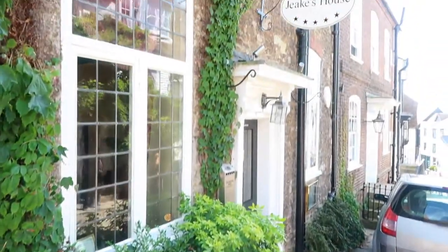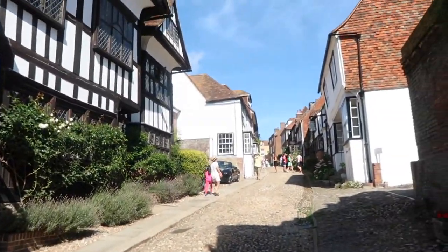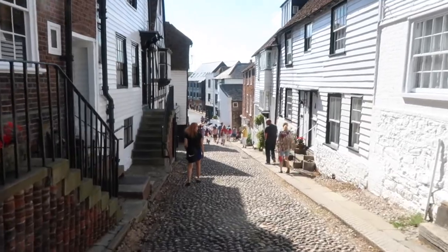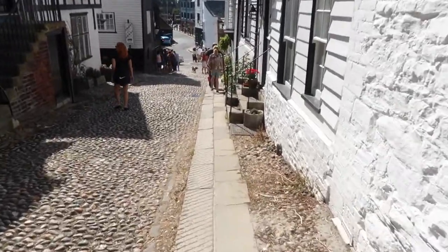I definitely recommend that you wear sensible footwear when coming to Rye. Because the town dates back to medieval times you will still see quite a few cobblestone streets, especially on Mermaid Street, which if you're not wearing the right footwear could be a bit hazardous. The town center itself is small but I would definitely recommend going down Mermaid Street, really spending some time enjoying the architecture, the old buildings, and reading up on the history.